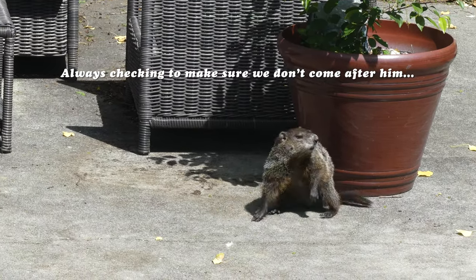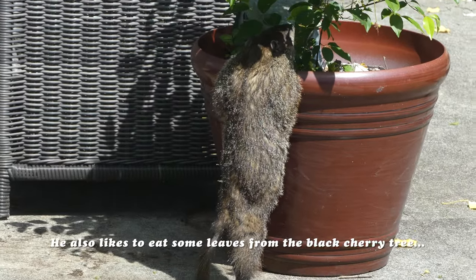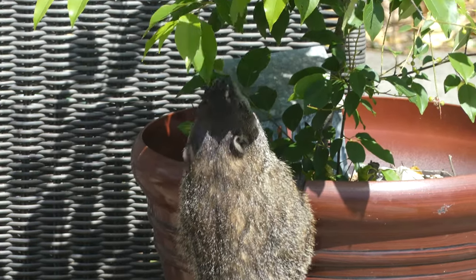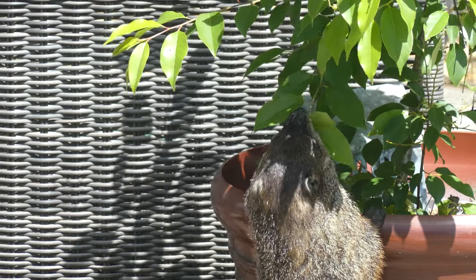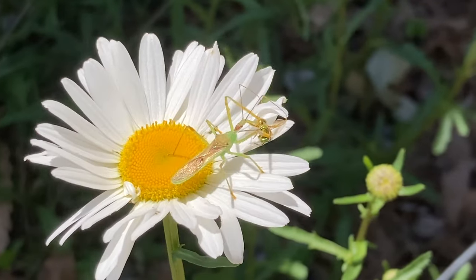And here he is eating — or he's about to eat — the leaves of this black cherry tree. I didn't know they could eat this, but apparently they can. Even though I think there's cyanide in it. But he can eat the leaves just fine. He's been around since... he's still alive, he's still kicking.